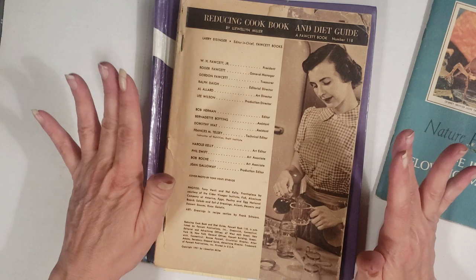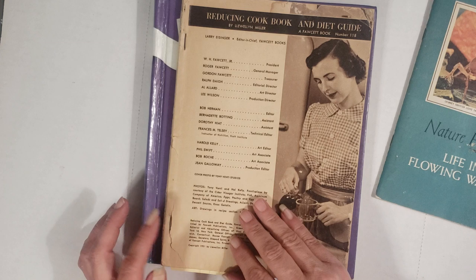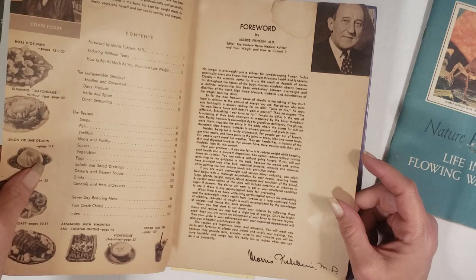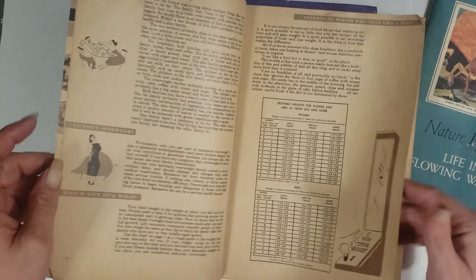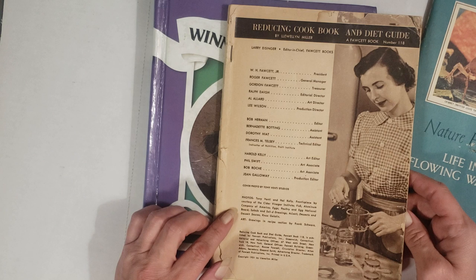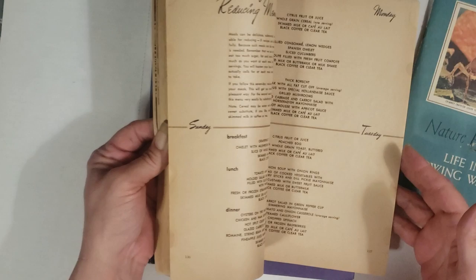I just think it's a super cool little book and I would love to know its history — look how yellow the pages are. Then you also get a reducing cookbook that could be worth money, so do some research on it before you do anything with it. It might be one of your first diet cookbooks — it talks about excessive overweight and ideal weight. Copyright 1951.